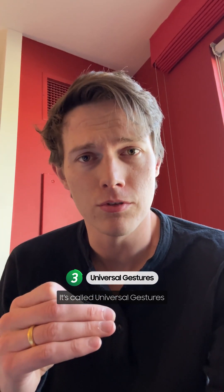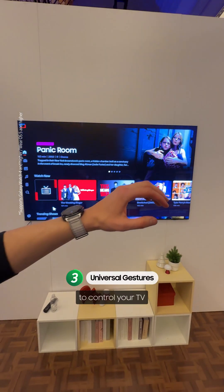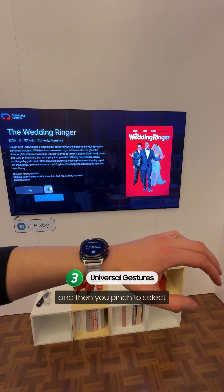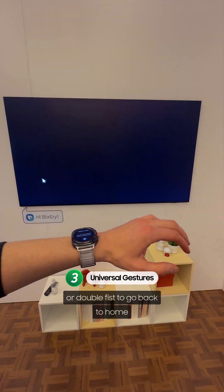Number three is my personal favorite. It's called Universal Gesture, where you can use your Galaxy Watch to control your TV. You can navigate the cursor around the screen by moving your wrist, then pinch to select, make a fist to go back, or double fist to go back to home.